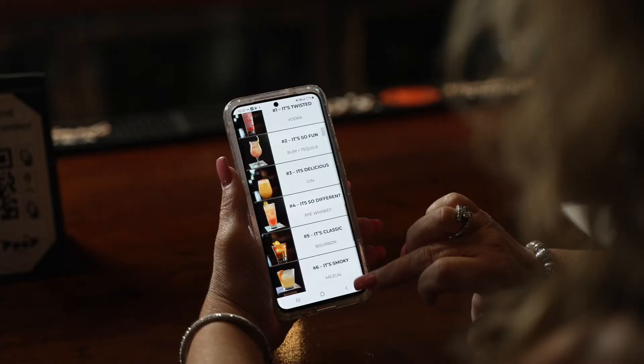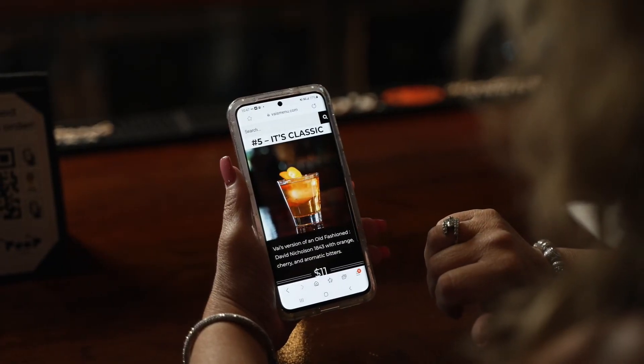Grow your business. Give your outdated menu the update it deserves with Peep.